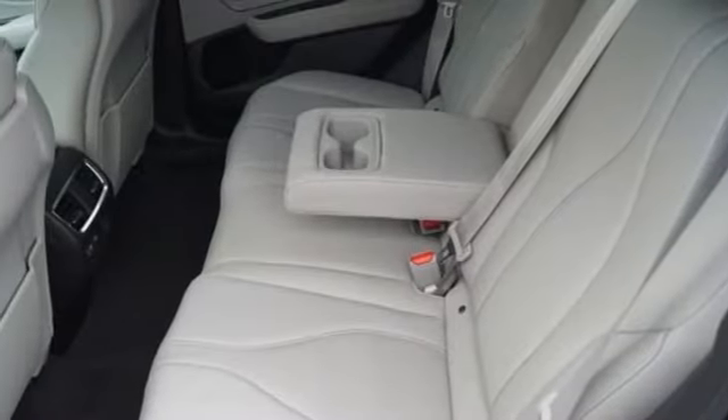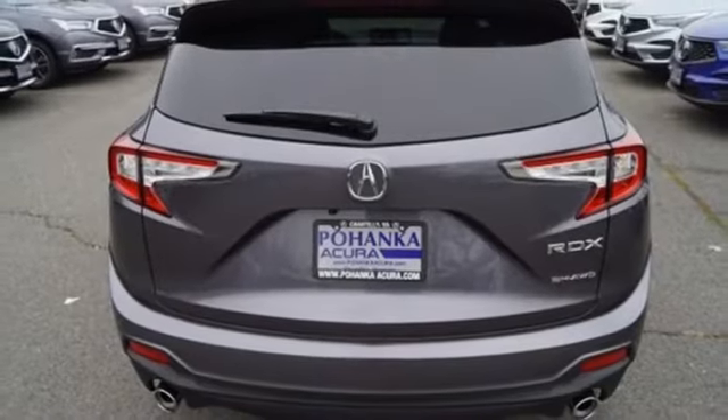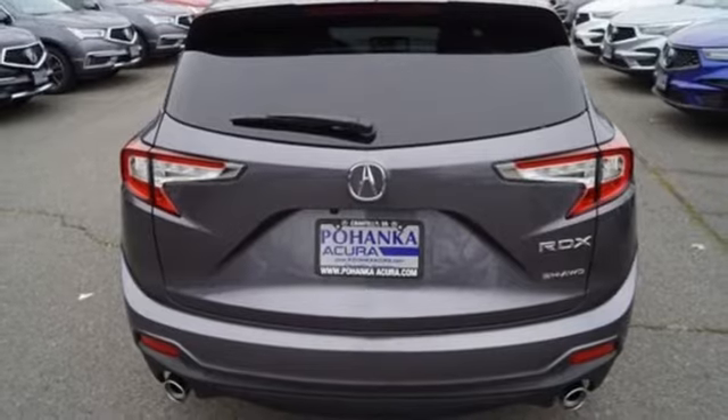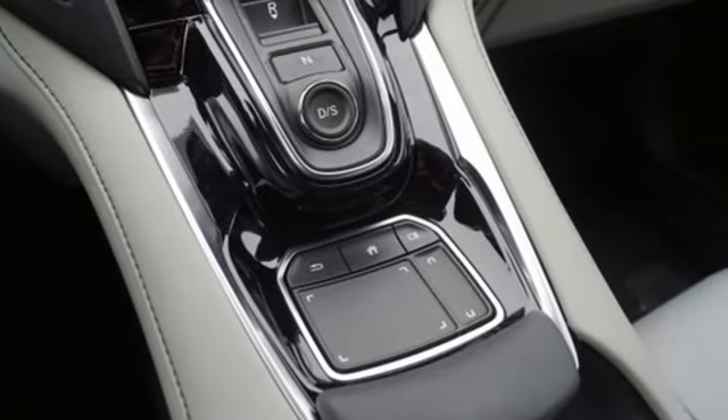Acura integrated navigation system with voice recognition, keyless entry doors and push-button start, proximity key, front heated bucket seats, front and rear parking sensors, and a turbo inline four-cylinder engine.